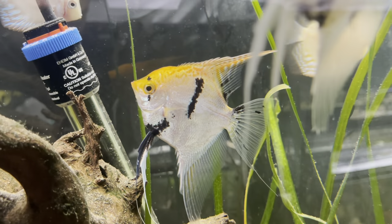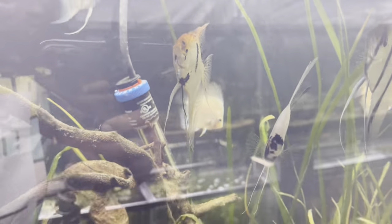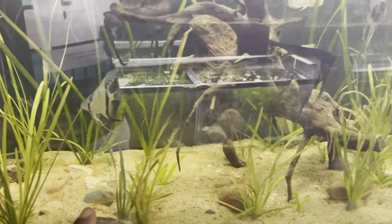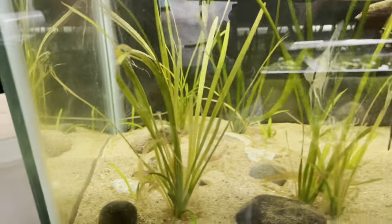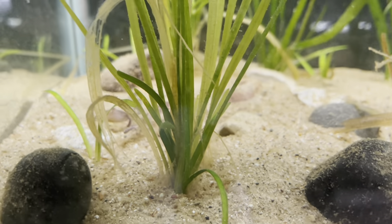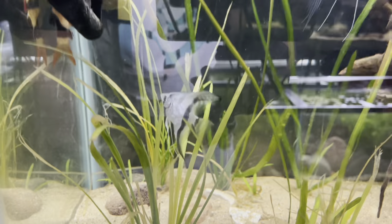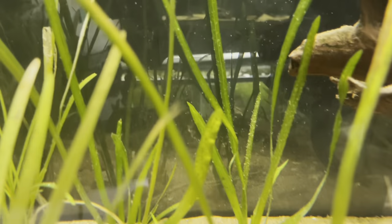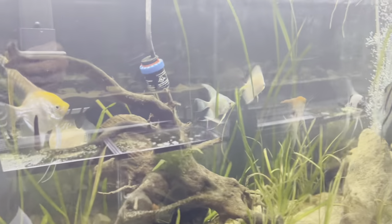Look at that shot — that's a nice shot of that angel. These guys are doing phenomenal. The plants in here are doing all right — they were growing immersed, so they're just going through their little change right now. You can see a lot of this new growth starting to come up. That one back there is already starting to look like a nice, green, strong plant.